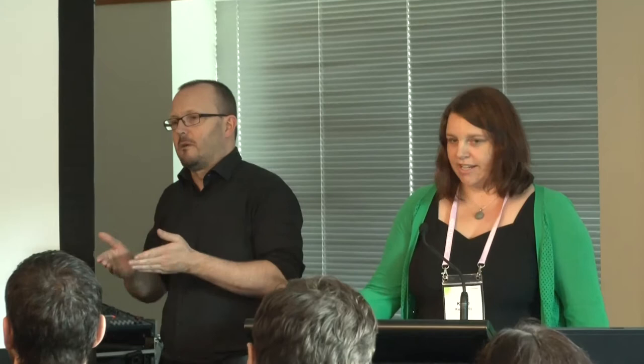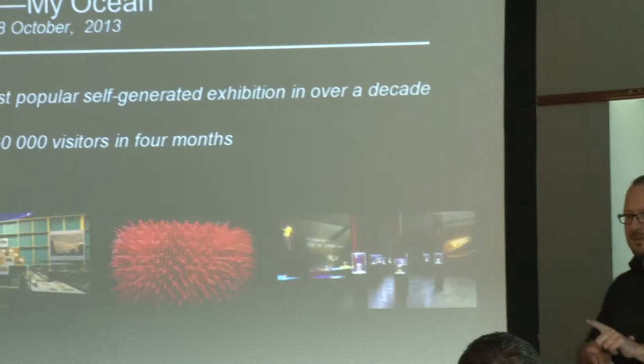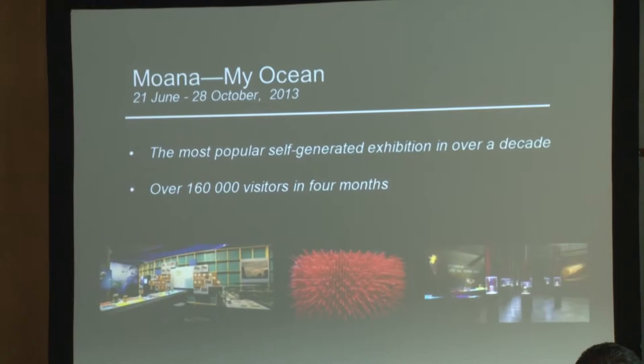It was a science-rich exhibition focused on our collections and the collections of others, and we based the exhibition around where the weight of the evidence lies. We had 52 staff involved overall, 32 contractors, and an astounding and very humbling 130 individual scientists and organisations from all over the country and all over the world, including collection items that came all the way from Aberdeen. Moana was the most popular self-generated exhibition in over a decade — we had over 160,000 visitors in four months. It's quite a hard exhibition to explain in a snapshot, so I'm going to play a film.